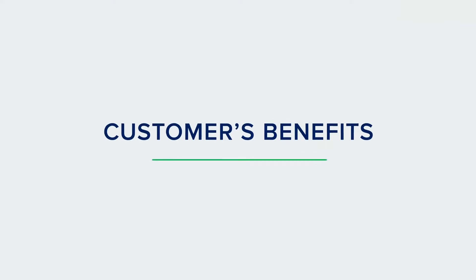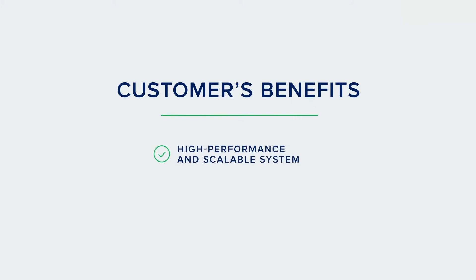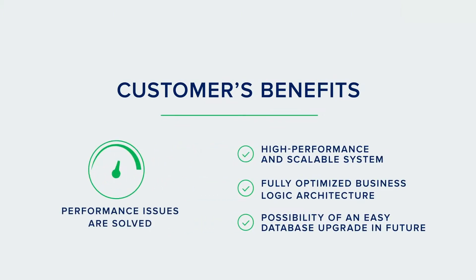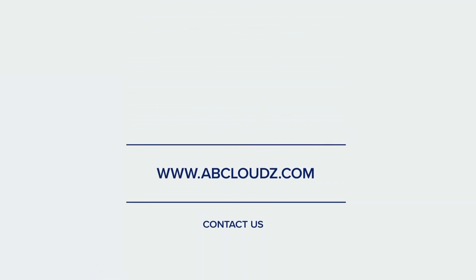In addition, other customer benefits include a high performance and scalable system, fully optimized BusinessLogic architecture, and the possibility of easy database upgrading in the future. Thanks for watching! Find more information on our blog.